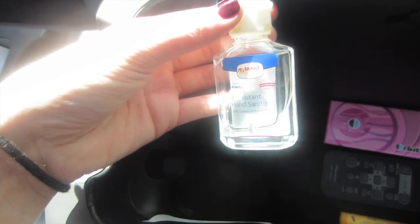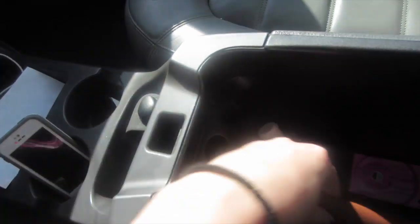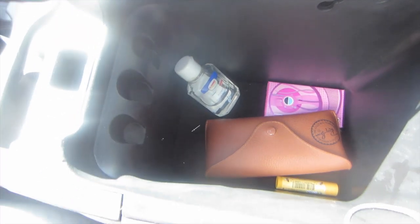Some Burt's Bees lip balm and just a Family Dollar hand sanitizer — I should probably put a Bath & Body Works one in here. Then I just have my Ray-Ban sunglasses which I got as a gift for my sweet 16, so that was really nice. I wear those when I drive.